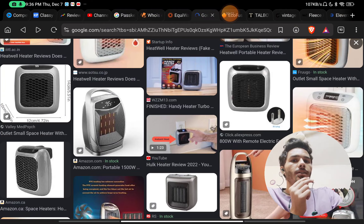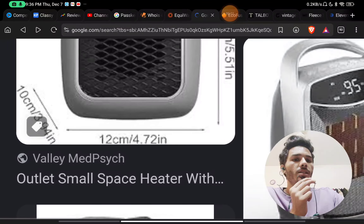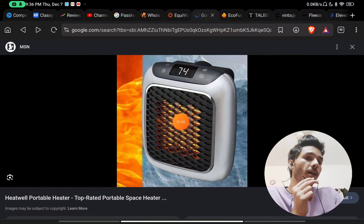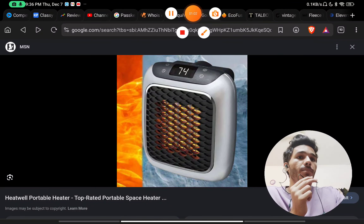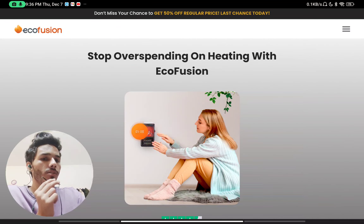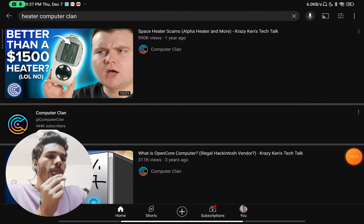They have been in the market for a very long time selling under these names. You can see there are many heaters sold by similar names — for example, Eco Fusion is also selling a similar type of product.